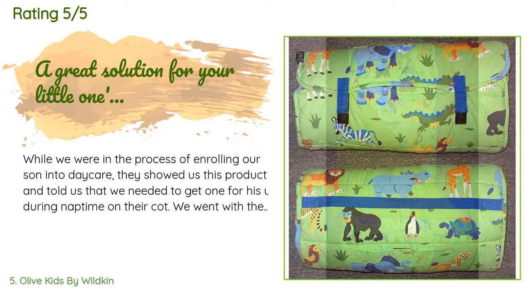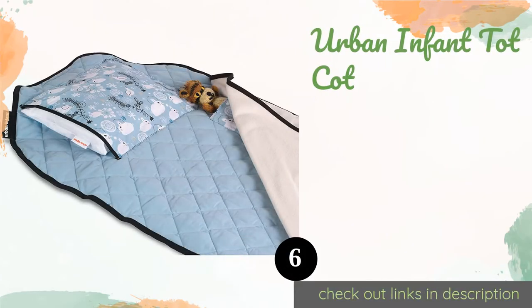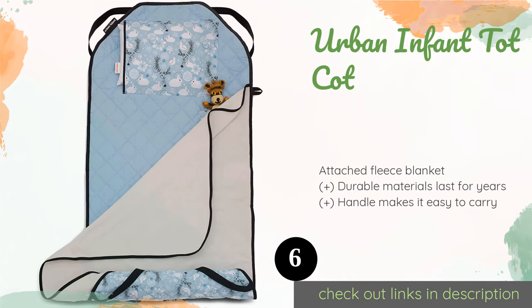A customer said: While we were in the process of enrolling our son into daycare, they showed us this product and told us we needed to get one for his use during nap time on their cot. We went with their suggestion, selected a style, and placed our order. The fabric on the Olive Kids Wild Animals nap mat isn't very soft but it isn't coarse either. The amount of filling could be compared to a light sleeping bag, which is fine if the sleeping environment isn't terribly cold. There is a small pillow that can be removed and is enough for a child.